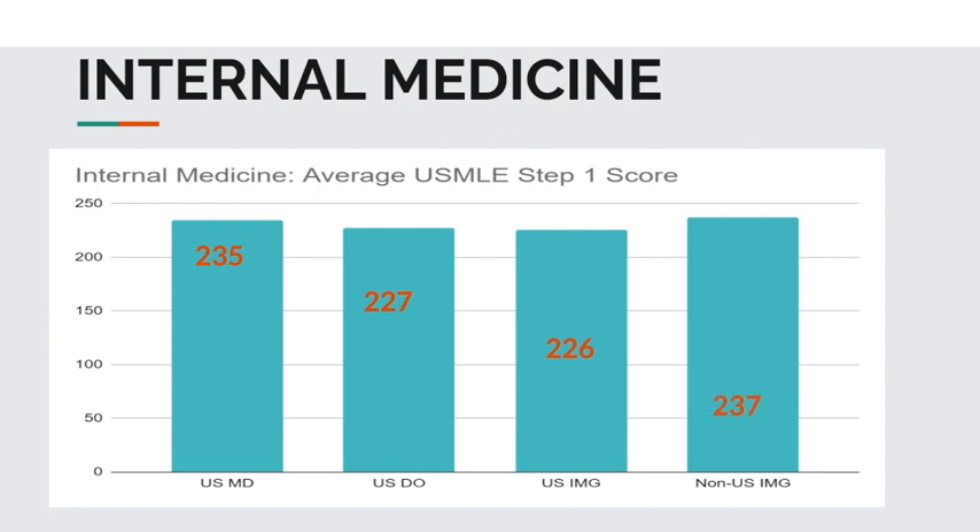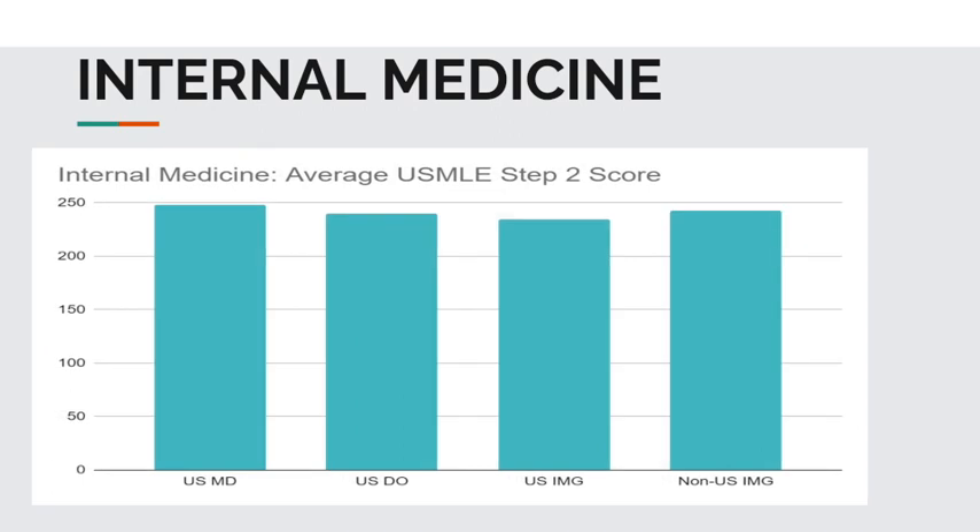Next up, the average USMLE Step 2 CK scores for internal medicine. For USMD students, 248. USDO students, 240. USIMGs, 235. Non-USIMGs, 243.